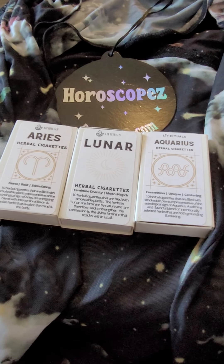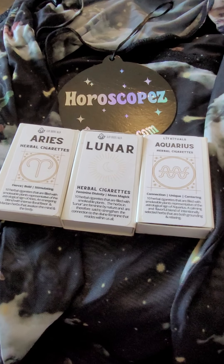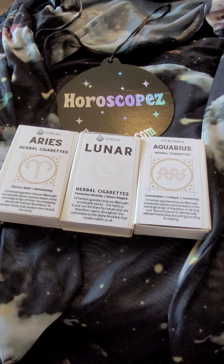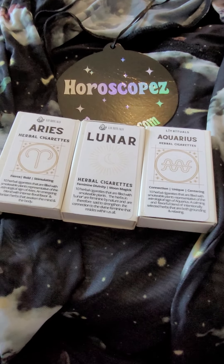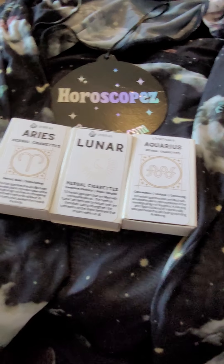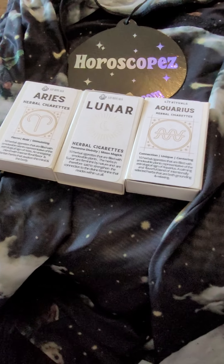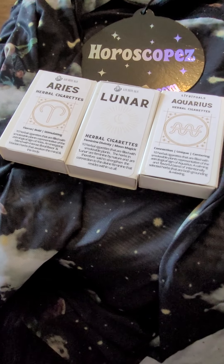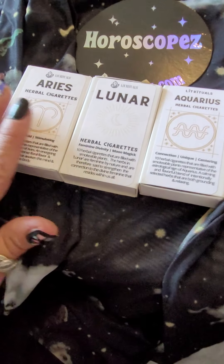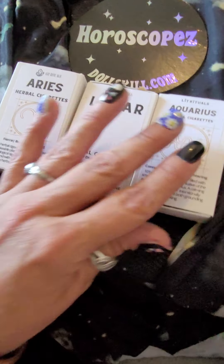Hey, how's everybody doing? I got some mail today — some stuff from my mom, some stuff from a friend, a cruiser I'd had some stuff sent to because I didn't have an address. So we're going to go through it and check it out. The first thing are these herbal cigarettes that I found online.